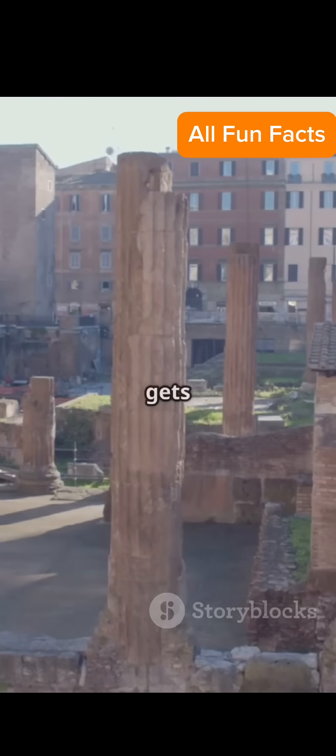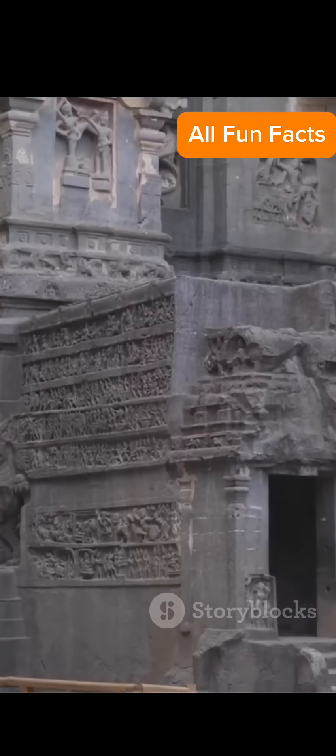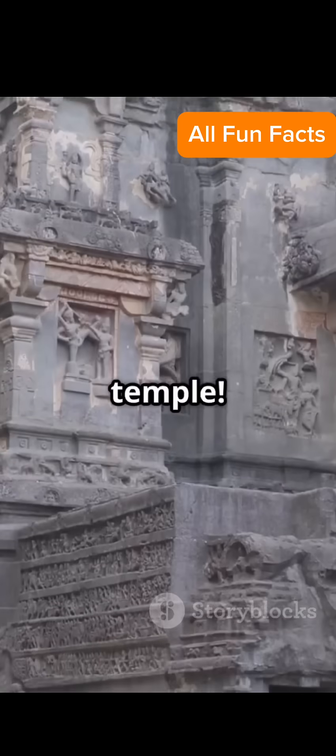Number 4: Roman Concrete. It gets stronger over time and resists seawater — meanwhile, modern concrete crumbles. Bruh. Number 5: The Colossa Temple. Carved top to bottom from a single rock, with no margin for error. One slip equals no temple.